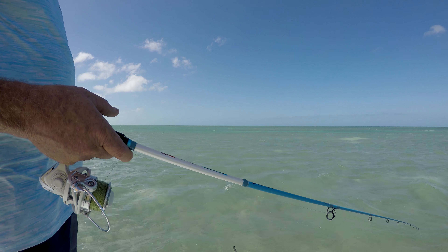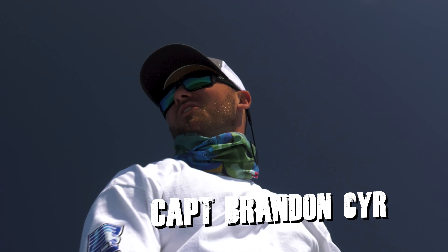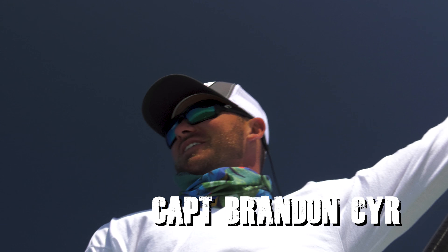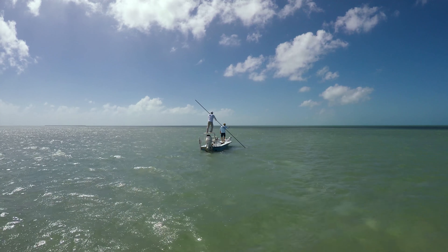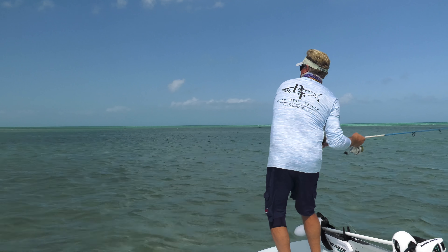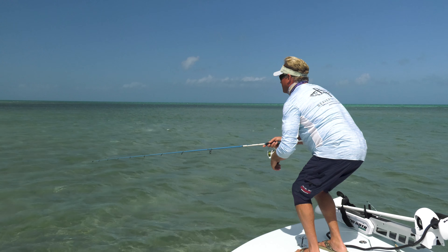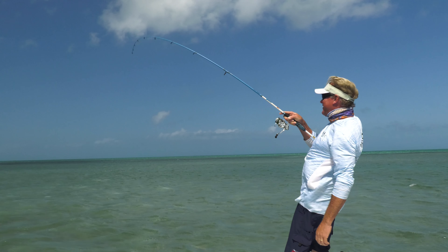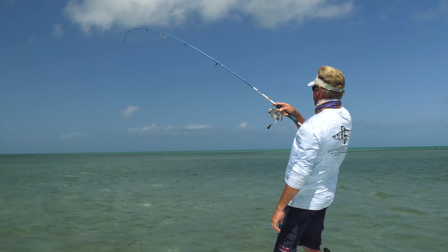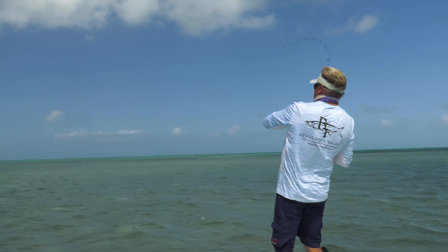Let's see if we can't finish out the slam here — going for the slam. Wind's blowing so hard I almost feel like a downhill skier, just kind of steering our way down. Permit right here, 11 o'clock coming at you at 80 feet — yep, go ahead. Stop it. Okay, let's sit. Fish on buddy! The slam brother — just keep it tight on them, I'm gonna pull after them.